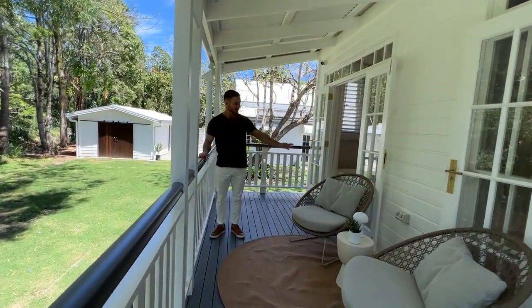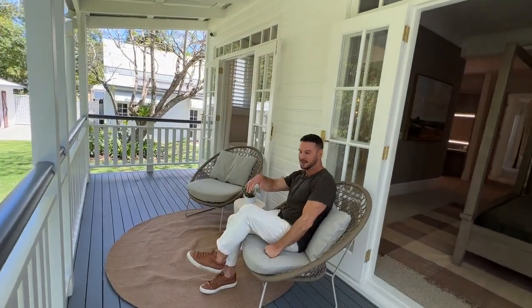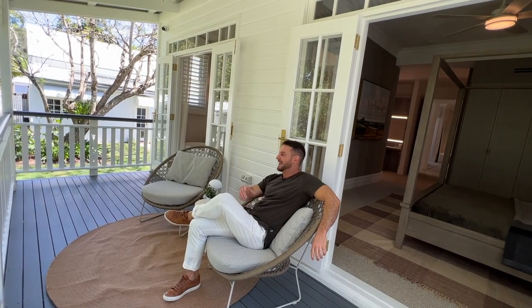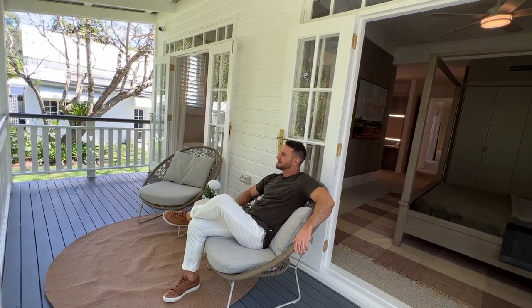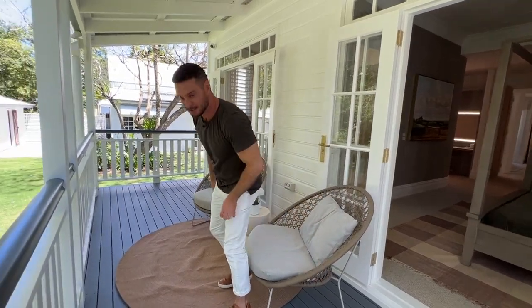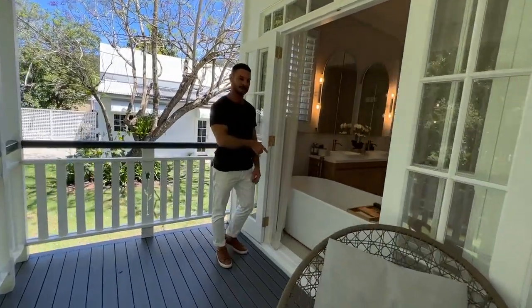We also have a little balcony here, so you can sit here, your kids can be elsewhere, and you've got a little bit of tranquil privacy just here for you. And thankfully it is fairly private because we also have the main bedroom ensuite.